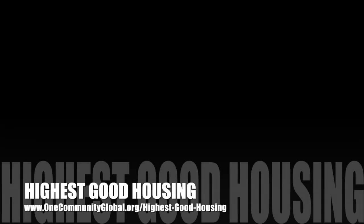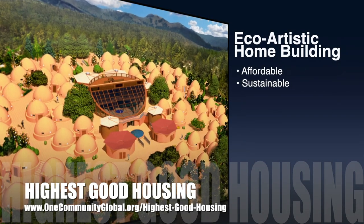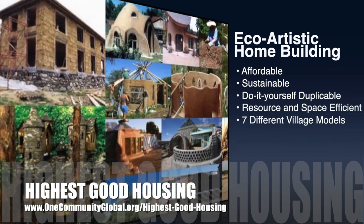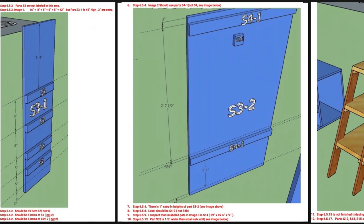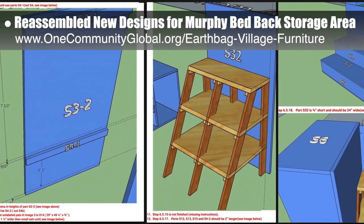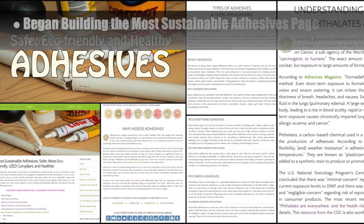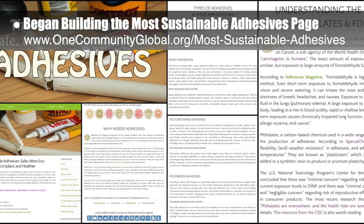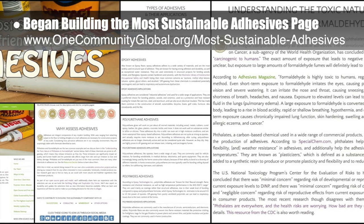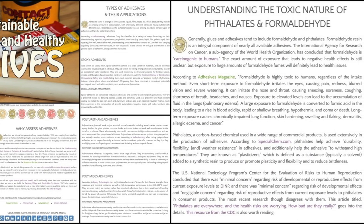One Community's approach to highest good housing is eco-artistic home building that is affordable, sustainable, do-it-yourself duplicable, resource and space efficient, and consists of seven different sustainably constructed village models. This week the core team reassembled in 3D the new designs for the murphy bed back storage areas and took notes on any size discrepancies found. The core team also began building the most sustainable adhesives page — creating the header and social media imagery, initial page formatting, the Y section, types of adhesives and their applications, and a section discussing the toxicity of the two most common adhesive additives.